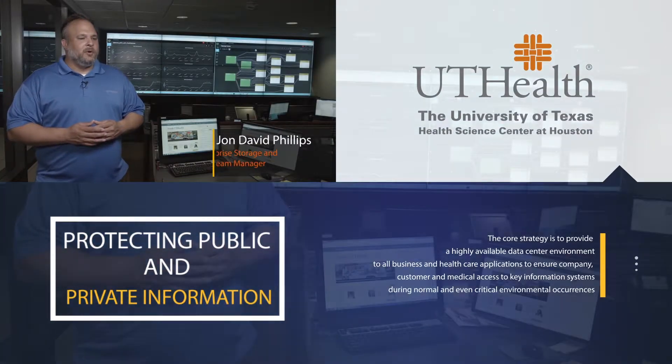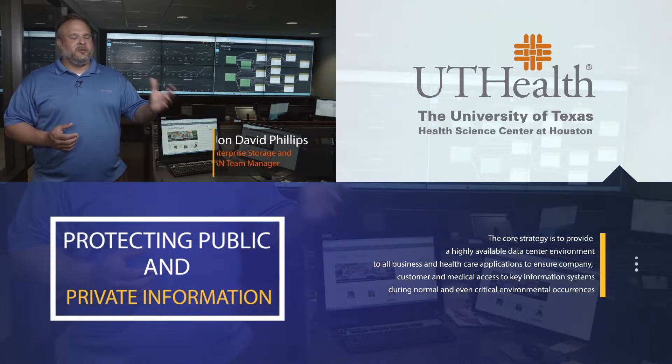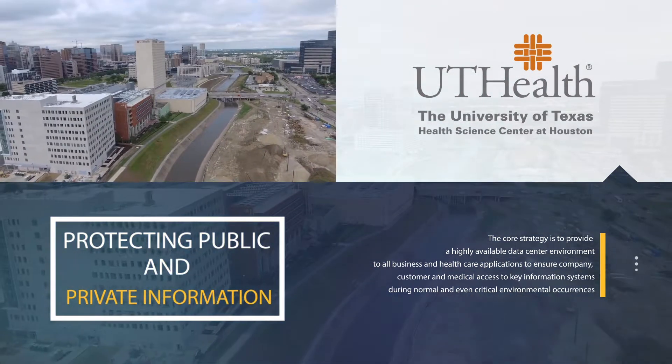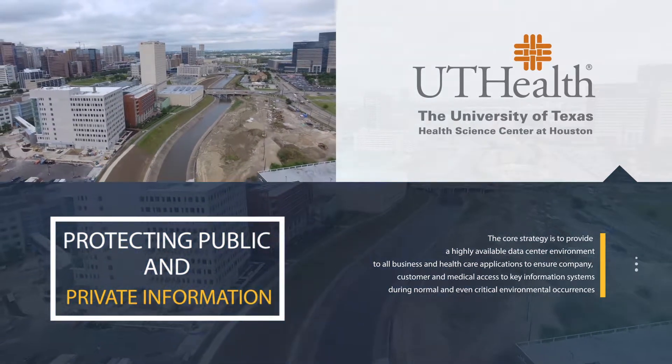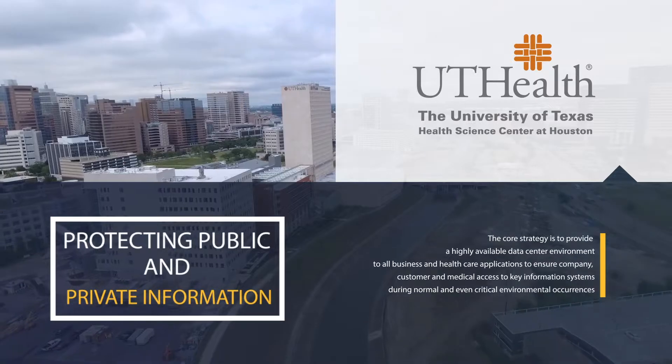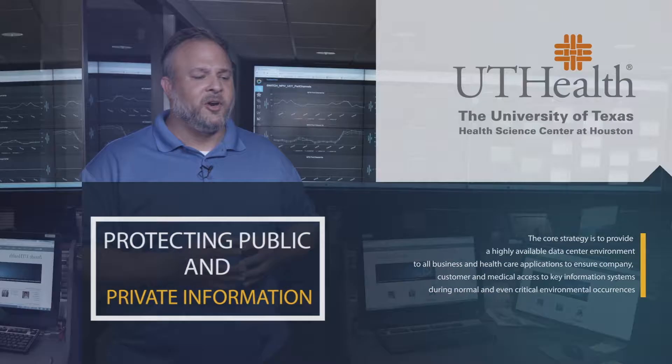At UTHealth, we serve a variety of different customers. We have both doctors that we serve on our clinical side, and we also have students that we serve on our educational side. We have a med school, a school of dentistry, a school of public health, Harris County Psychiatric, and we also have UT Physicians, which is our clinical branch.